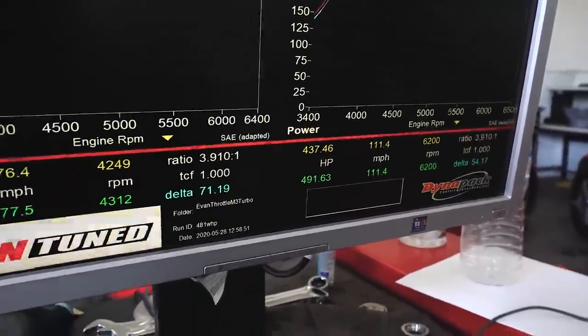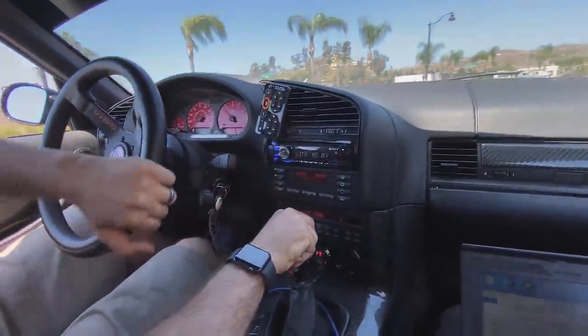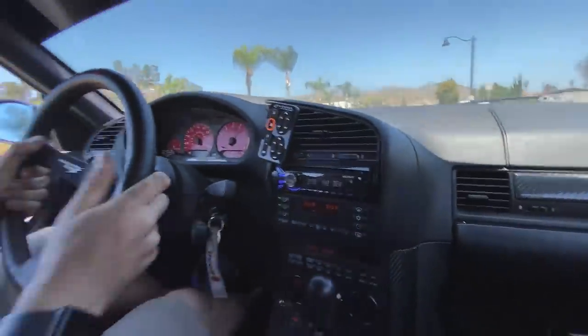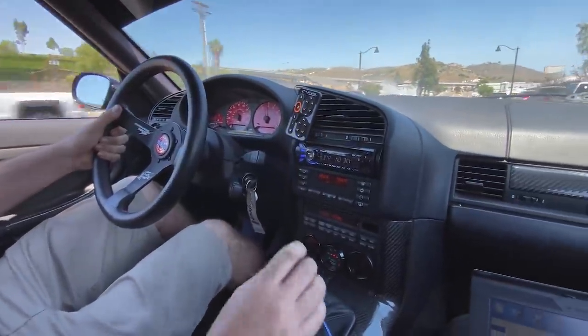So close! 491.63 horsepower and 477 foot-pounds of torque. After going back and forth with Darden and Tom, we're deciding to stop at 492. I know it's so close to 500 — my goal was 500 horsepower. We did a couple of pulls right around that same power level. There are a couple of things to address before taking it to the next level — the intercooler is lacking and intake air temperatures are pretty high. But 492 horsepower and about 470 to 480 foot-pounds of torque — that's freaking crazy. I'm so excited to drive the car.